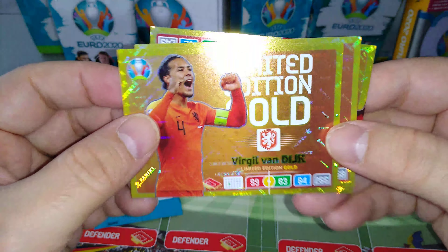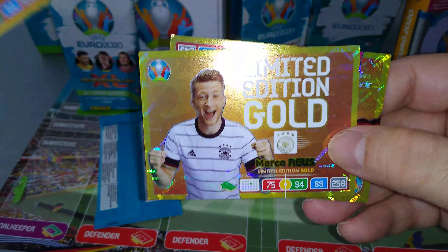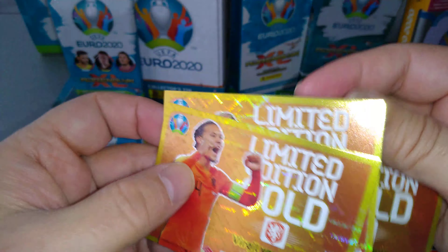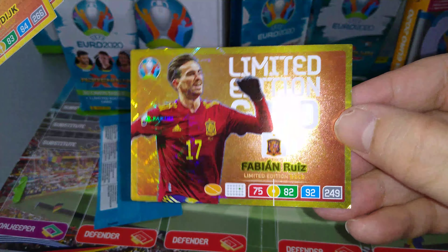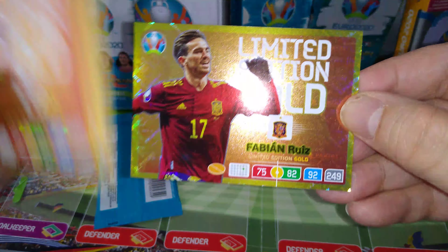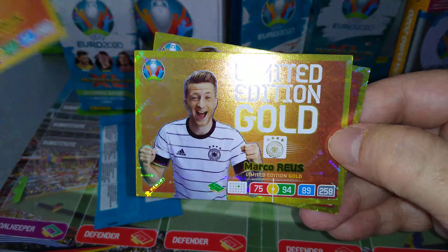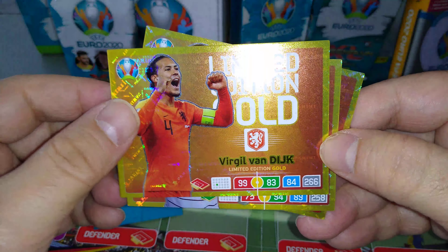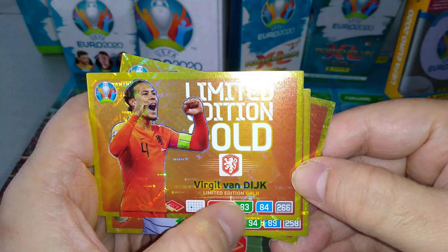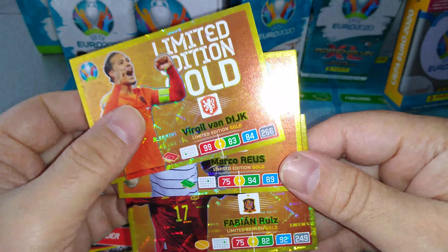Here's the first gold — VVD! Marco Reus and the new Spanish midfield dynamo Fabian Ruiz who plays for Napoli. 75-82-92, total 249. Reus got 75-94, 84-89. And Van Dijk, 99 in defense, 83-84. Might as well give him 100 — why did they leave it at 99? Come on, Panini.